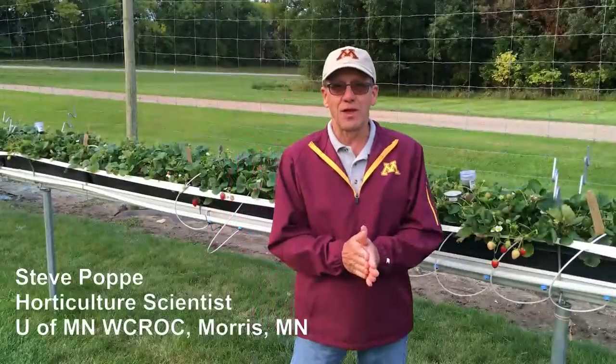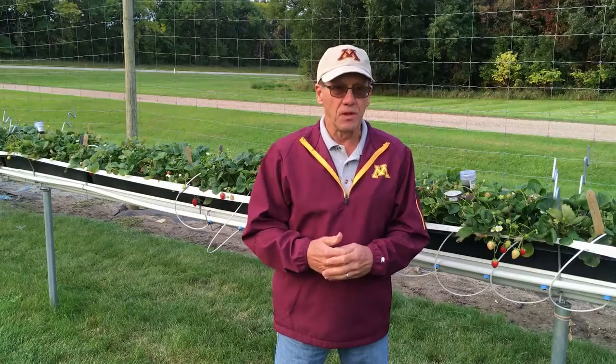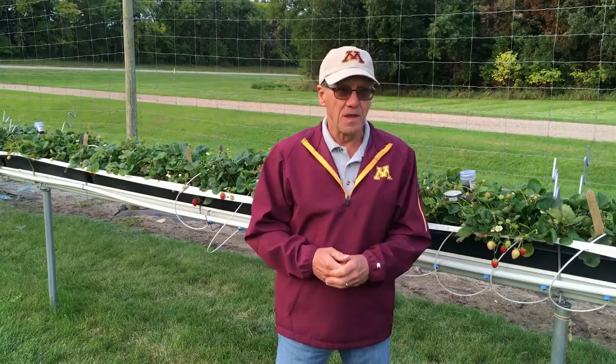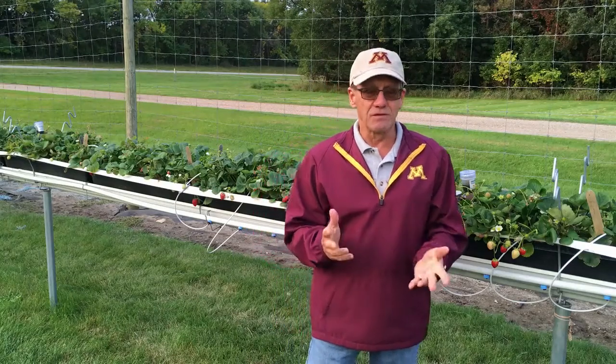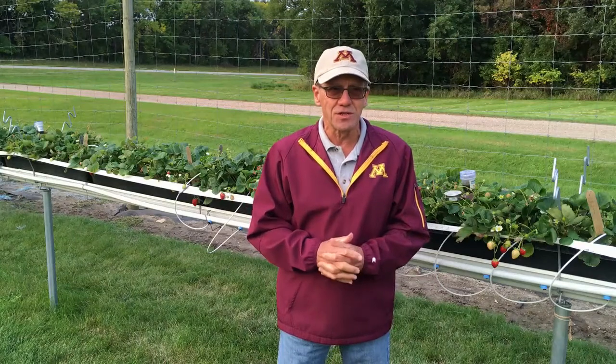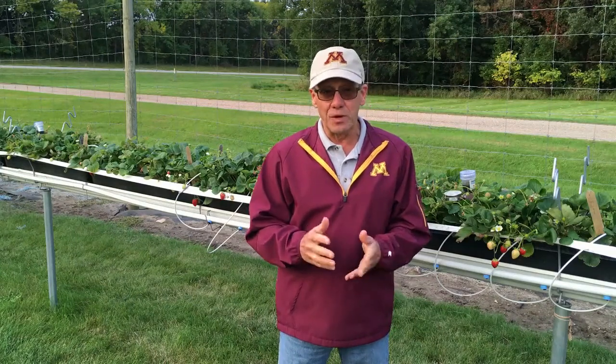Hi, I'm Steve Poppe, Horticulture Scientist from the West Central Research and Outreach Center. Today I'm going to talk about one of our new research projects that we are going to continue through this growing season in 2021. We've been doing a lot of strawberry research for many years, 45 plus years, growing strawberries as June bearers.